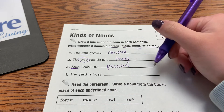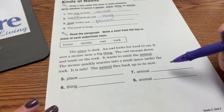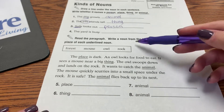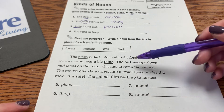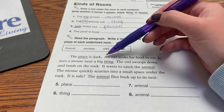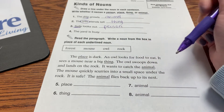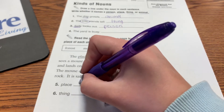Do number four on your own. Then down at the bottom, you're going to write a noun from the box that's going to take the place of the underlined noun. The place is dark. So what could be a place — forest, mouse, owl, or rock? Forest.